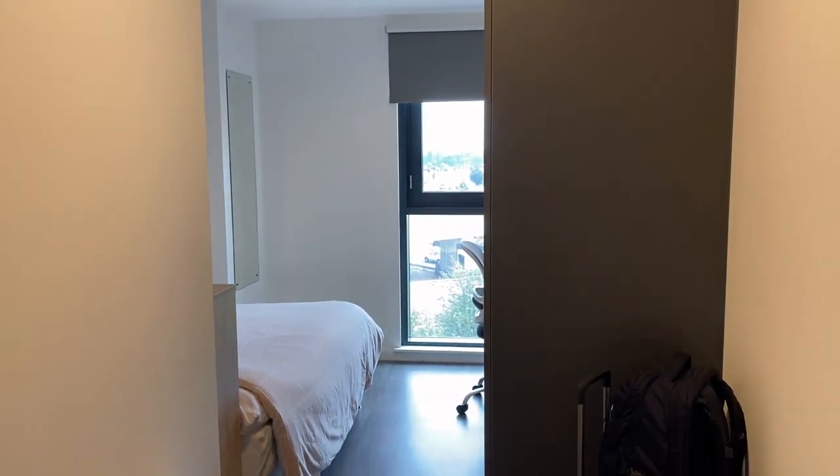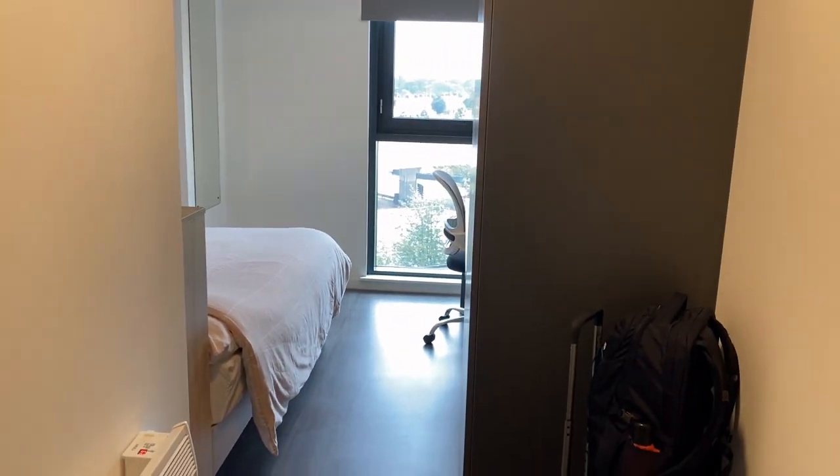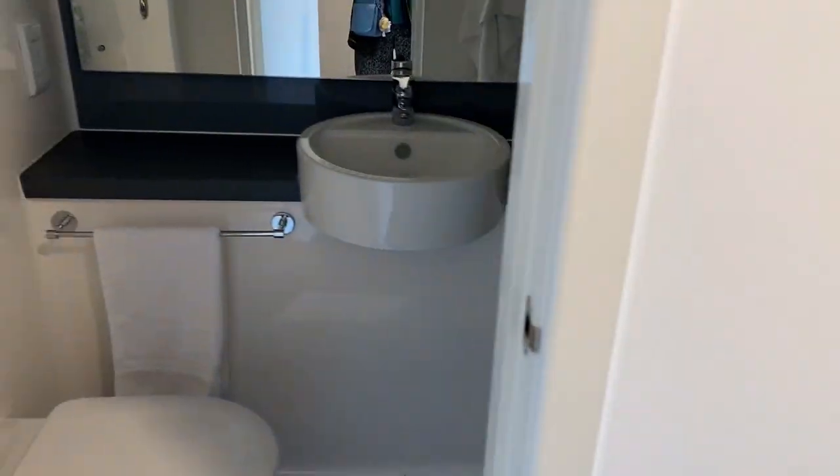Hello, this is my room in Coventry. It's a student dorm. This is the view from the door. So we have some hooks up there. To the left is the bathroom.